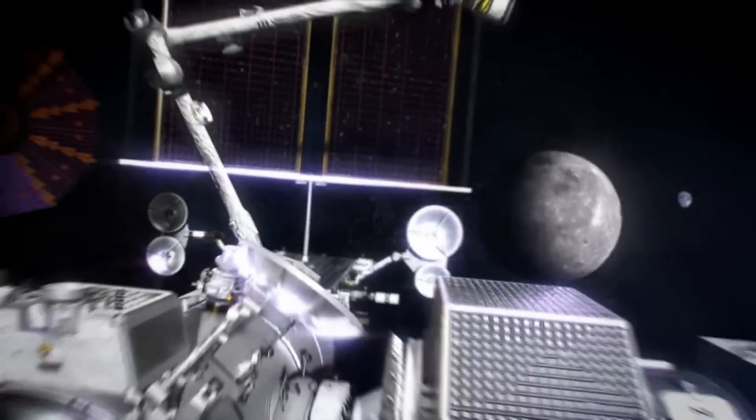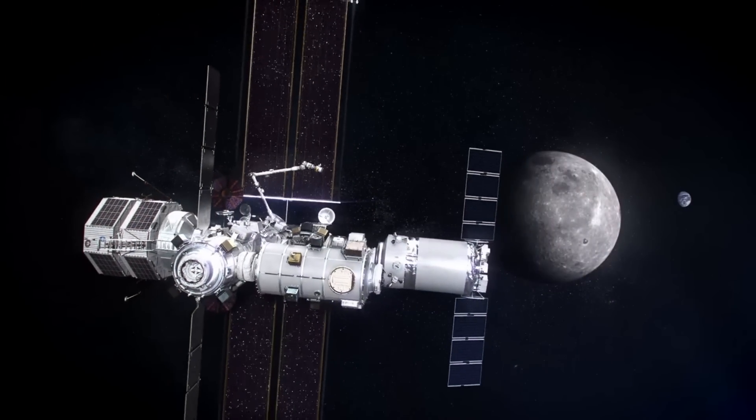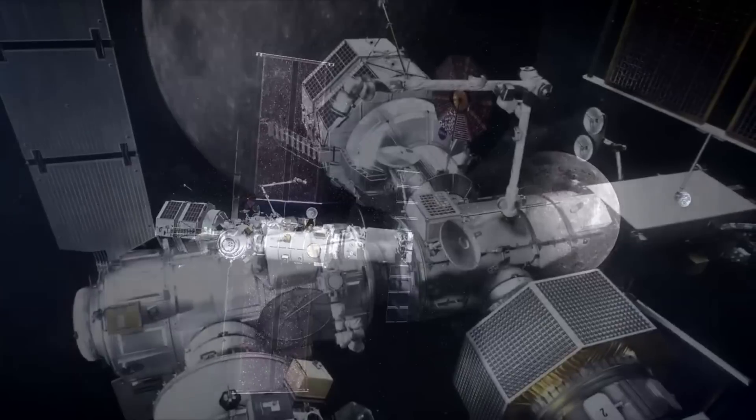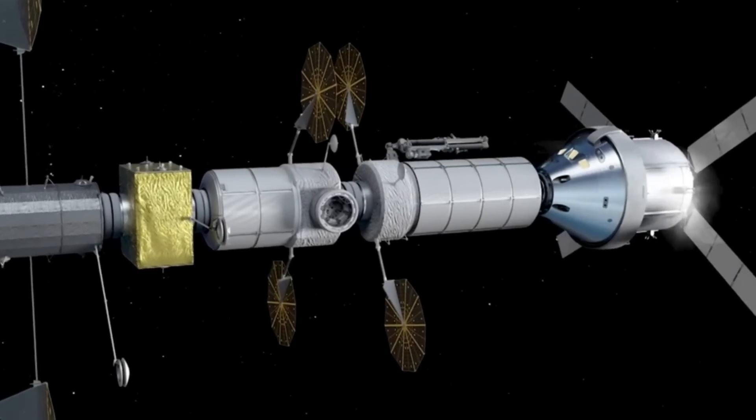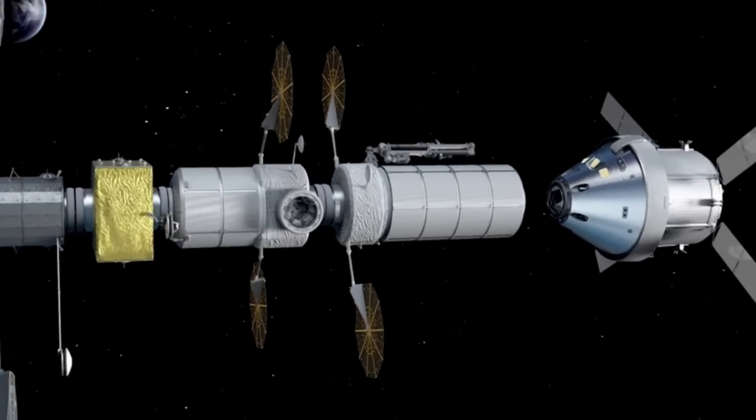Due to cost, time, the location of the station, and other factors, the entire Gateway space station will be built out over the course of multiple years. This means that inside the station will change quite a bit, as more modules are added and the space plus capabilities expand.